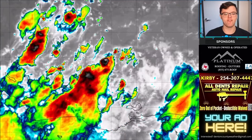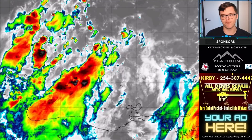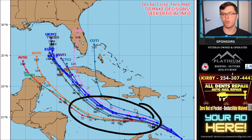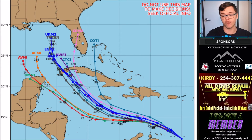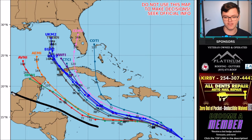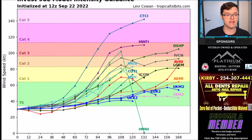Invest 98L is the system you've been waiting for. Located in the southeastern Caribbean Sea, it is very disorganized and will likely remain that way for the next 24 hours. Eventually it will move to the northwest, begin strengthening over warm Caribbean waters, and become an area to watch over the next three days. There is a lot of uncertainty — it could go as far east as the Bahamas or as far west as the Yucatan and Mexico.